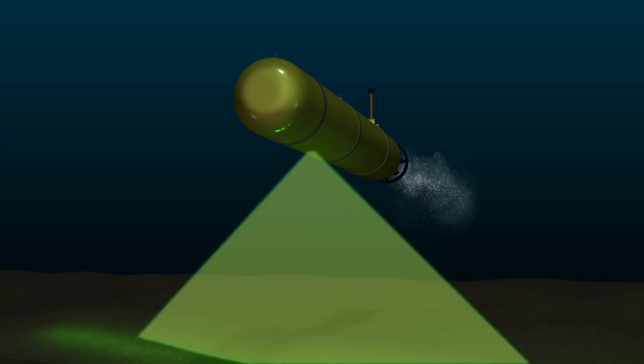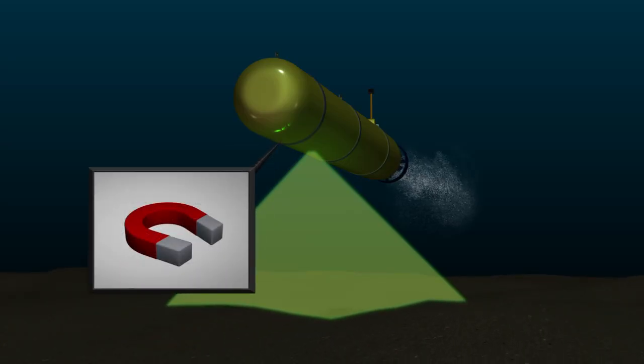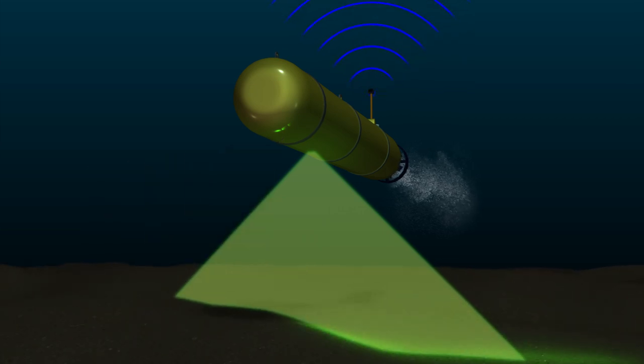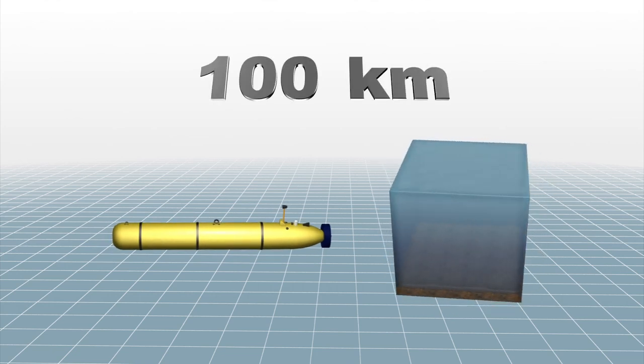Operating at depths of up to 4,500 meters, the Bluefin scans the ocean floor using a multi-beam echo sounder, side-scan sonar, as well as a high-definition camera and magnetometer. The Bluefin is capable of scouring 100 kilometers of ocean bed per day.